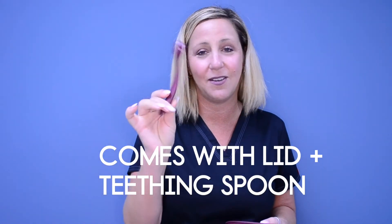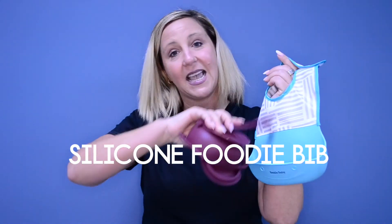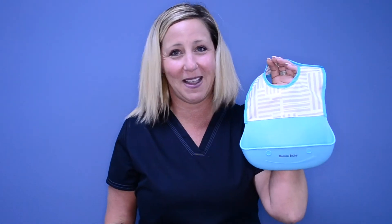Also, we have these sweet little spoons that double as little chewy things, and they're BPA free — super safe for your kiddo. Lastly, I'm obsessed with this because it catches all the dangly things, so if you don't have pets that eat the little crumbs off the floor, get this and it'll save the food that drops everywhere.